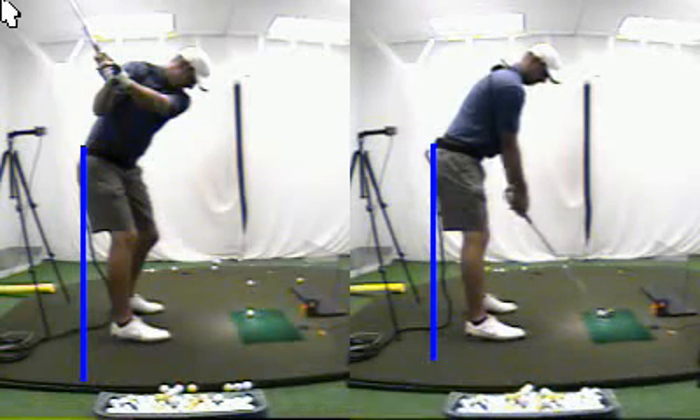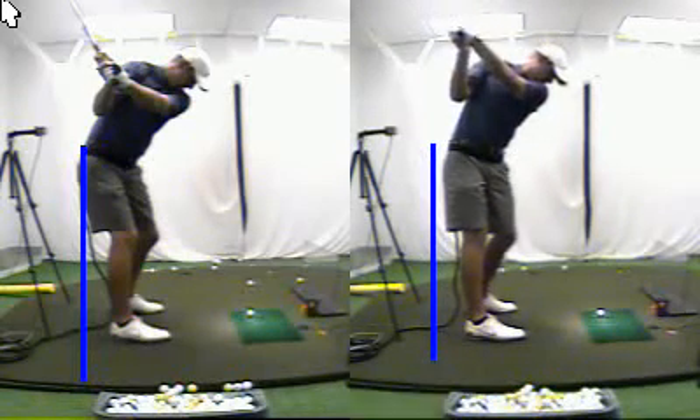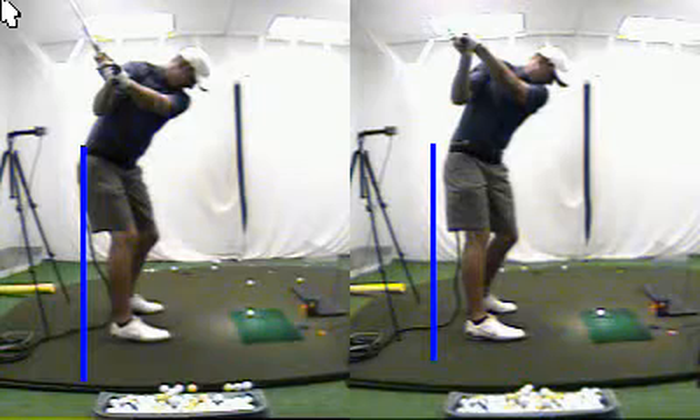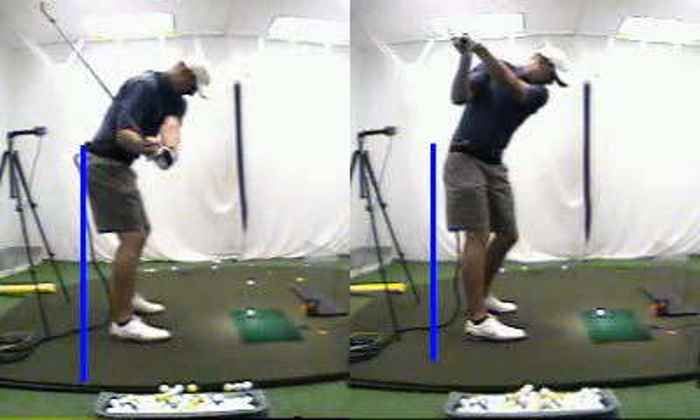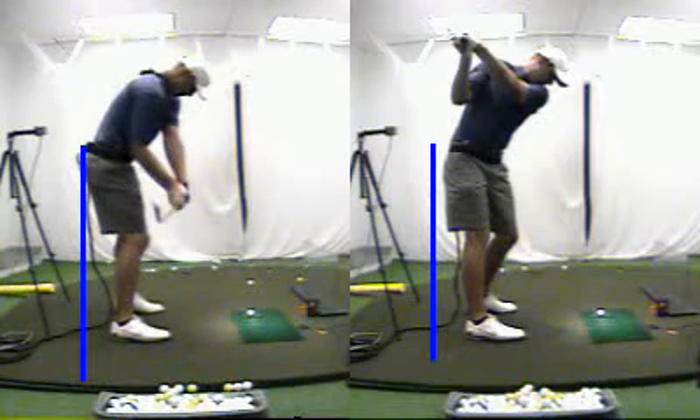Alright, here's the before swing on the right. See how you go towards the ball there on the right side of the screen. And now we're practicing from this position at the top, and from there I just wanted you to keep your butt back. That's much better there, maintaining posture, coming down on plane.